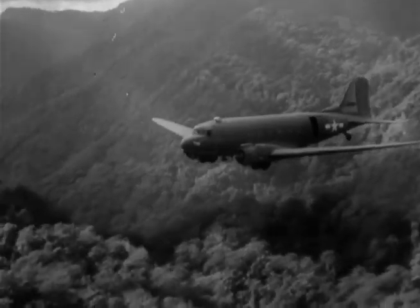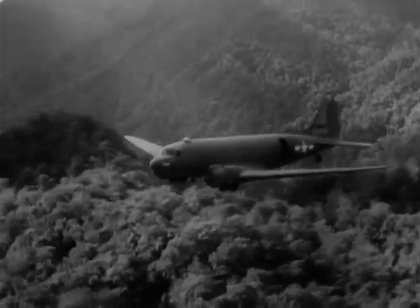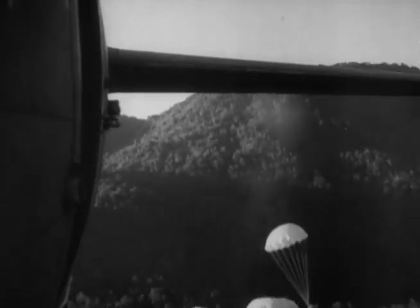Of the supplies and equipment dropped by parachute, 98 percent have been recovered. Great skill and split-second timing are needed to make these precision drops.